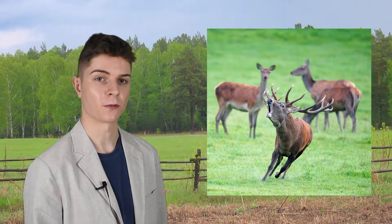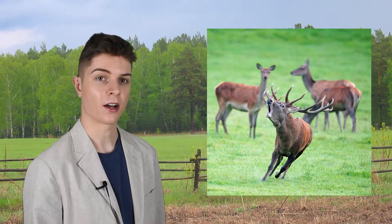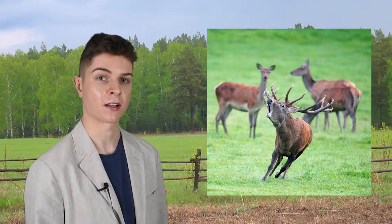While they're most recognisable for the massive antlers featured on the males, also known as stags, the behaviour of the females, or hinds, is just as interesting. Before we get ahead of ourselves, let's start with the species classification.